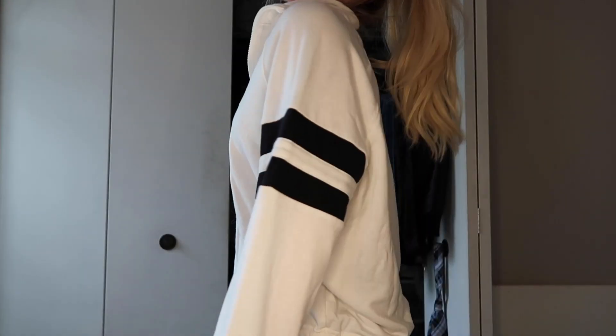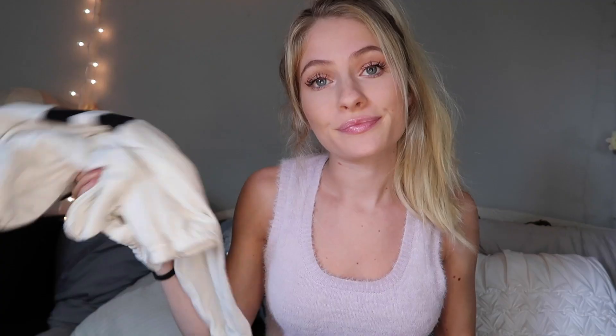Next is TJ Maxx — I don't normally find a lot of things here, but every once in a while there's something I like. I picked up this sweater, kind of like a little hoodie. It has a loop detail and some stripes on the arms, and it cinches at the bottom. I actually wore this in an Instagram post.